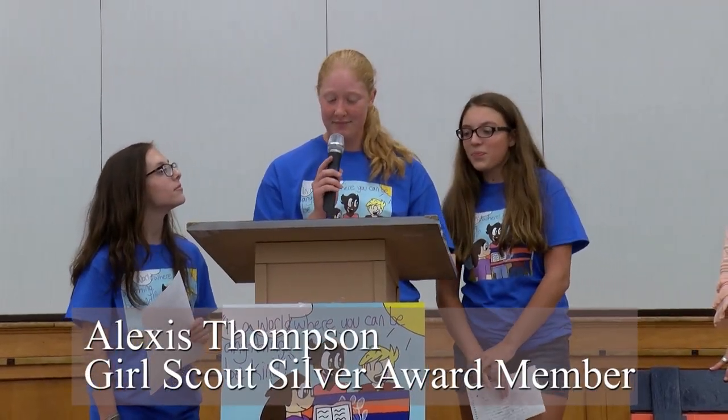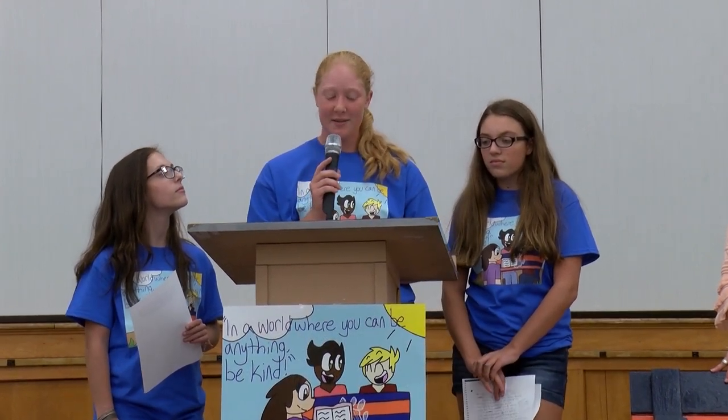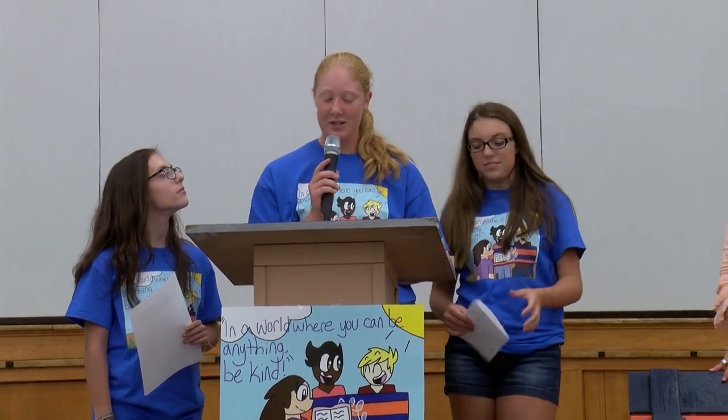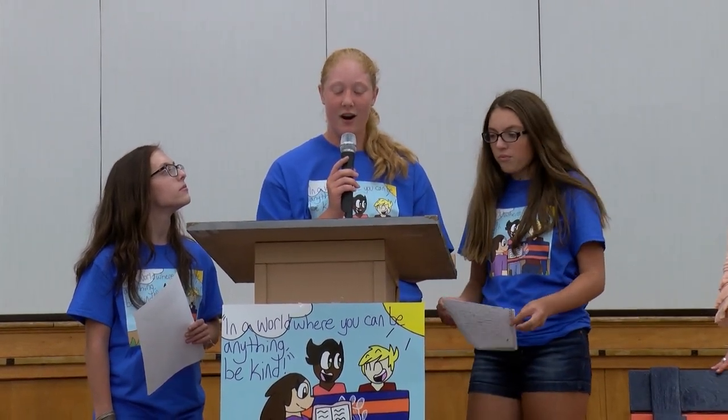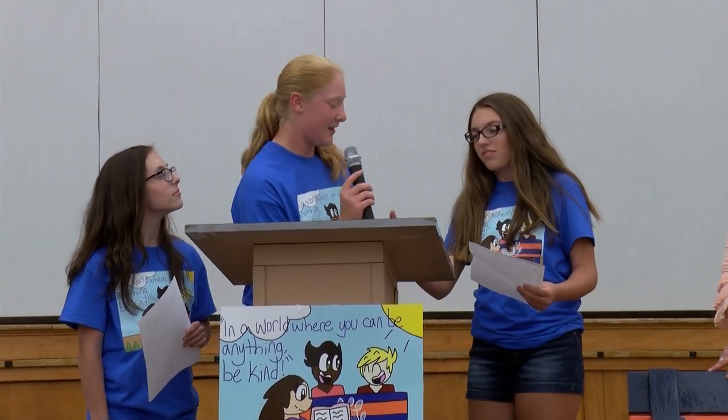I am very glad we got this opportunity to have the bench here. We had many bumps on the road, but with perseverance, we completely worked it out. Although many Buddy Benches were built, ours is unique in its own way. Now I hand it to Ryan to explain what the Buddy Bench is.